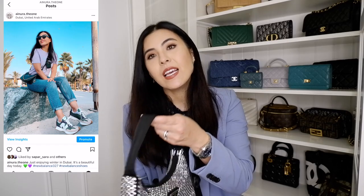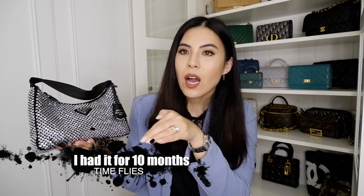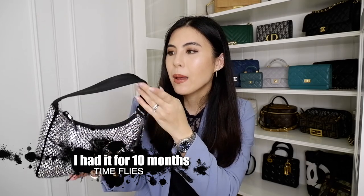Here it is — this is my Prada Re-Edition in crystal. I bought it last year and I've had it for more than half a year. I'm going to cover the wear and tear, anything wrong with it, what fits in this bag, and whether it's easy to style, because it's a very sparkly and fun bag.